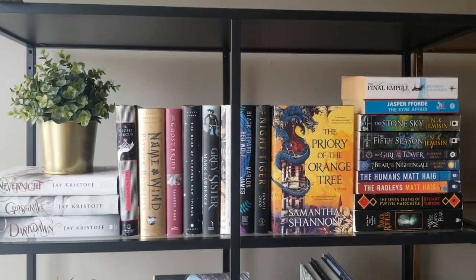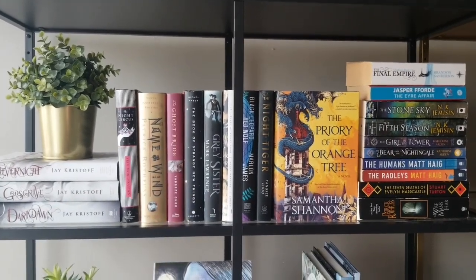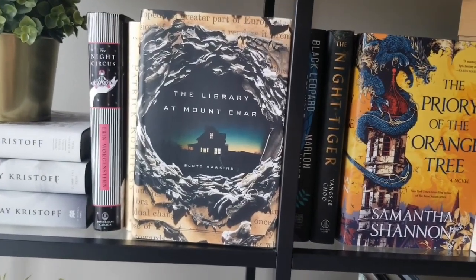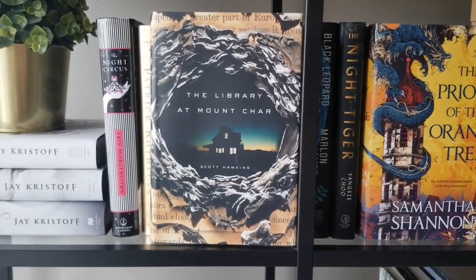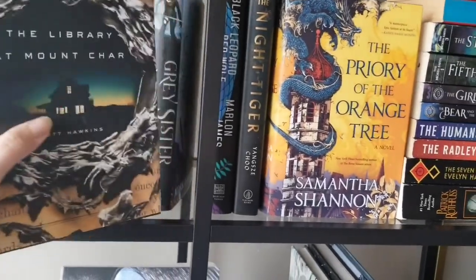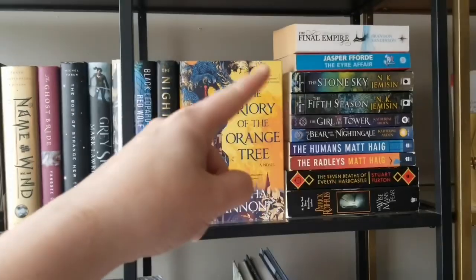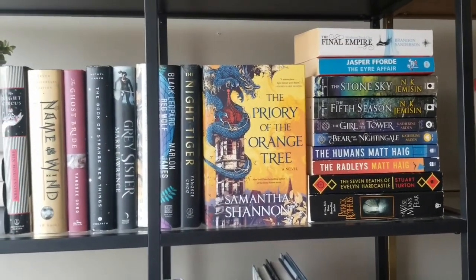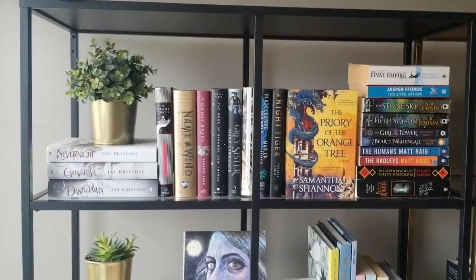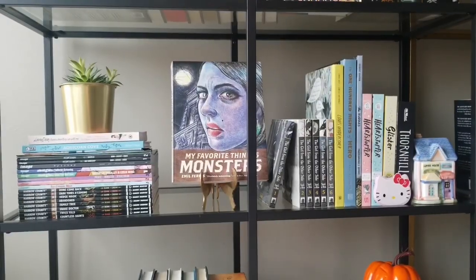Here we have the fantasy/sci-fi section — the Nevernight series, The Name of the Wind, Book of Strange New Things. Somehow I've never mentioned The Library at Mount Char and it's one of my favorite books — the perfect combination of horror and fantasy. If you like gory, exhilarating books you need to read it. Moving on we have The Night Tiger, Prey of Gods, The Fifth Season, and then also Evelyn Hardcastle and The Humans. That's the fantasy section.